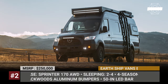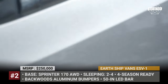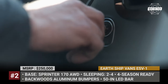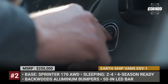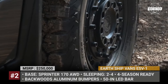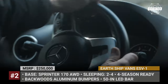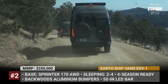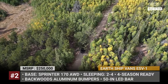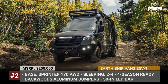Earthship Vans ESV-1. The Denver-based Earthship Vans builds adventure vehicles for customers who prefer unpaved roads and longer stays in the wild. Based on the Sprinter 170 AWD chassis, the ESV-1 features aluminum front and rear bumpers from Backwoods, Manteau mudguards for improved clearance, a drifter roof rack, crossbars with a 50-inch LED bar, and an outside awning. There is also an expedition box, a spare tire carrier, and side steps from Owl Vans.